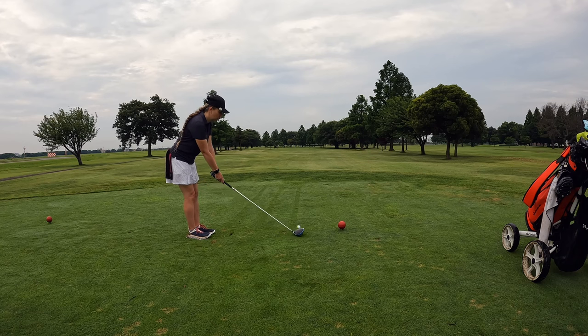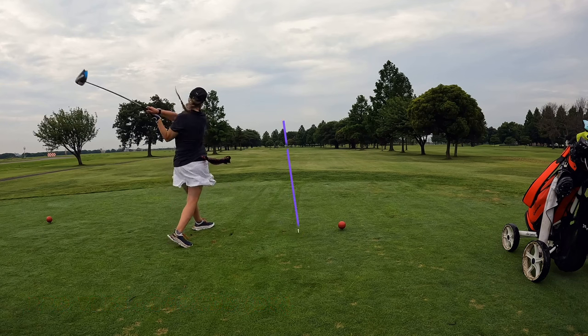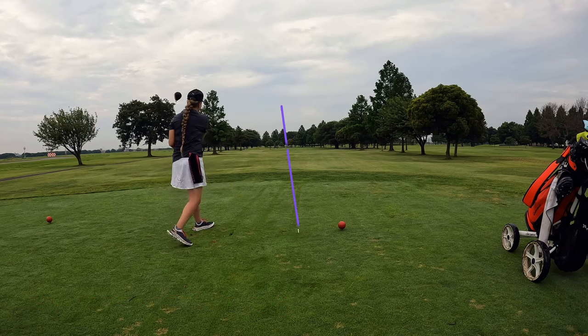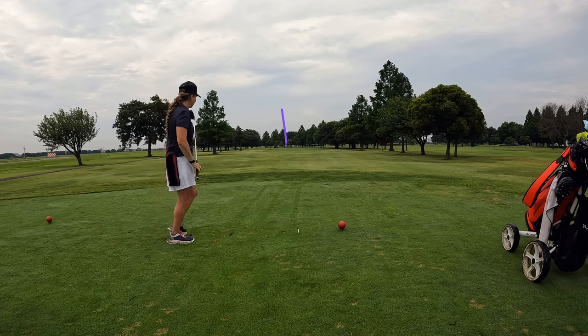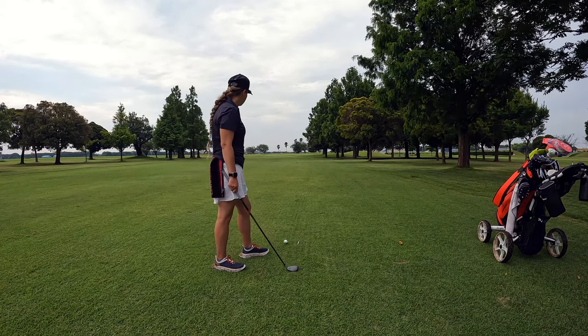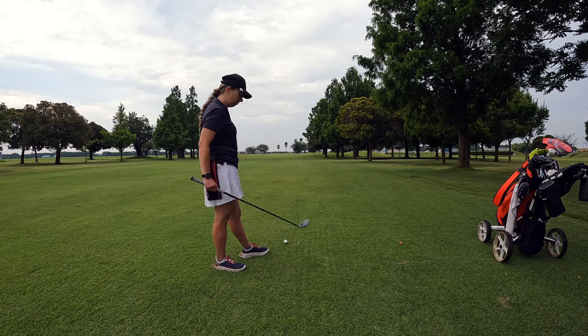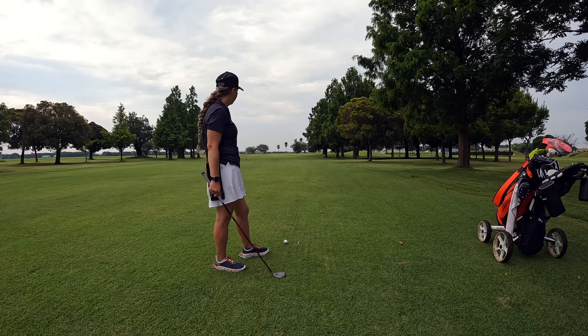Nice shot — I probably will not get it past Justin's three wood but I'm going to hit driver anyway. Nice strike, bounding down the fairway — I'll take it. Justin put us in prime position on hole 12, about 135 yards left. Kind of in between clubs for me so I'm going to go with my five hybrid and hopefully run it on up there.